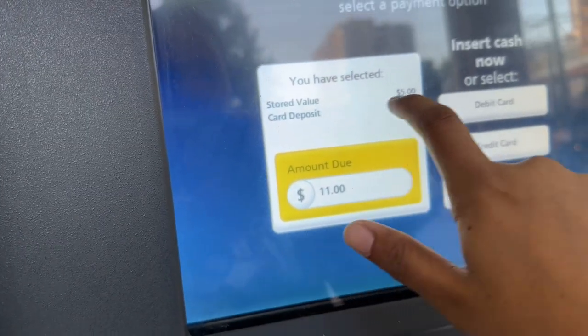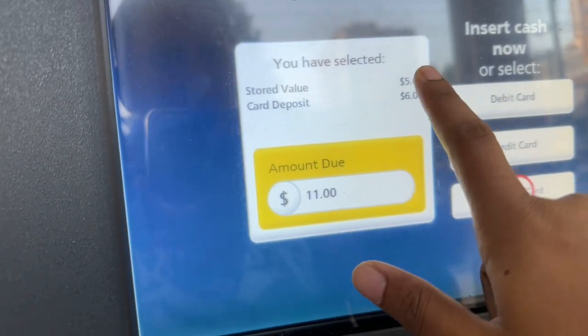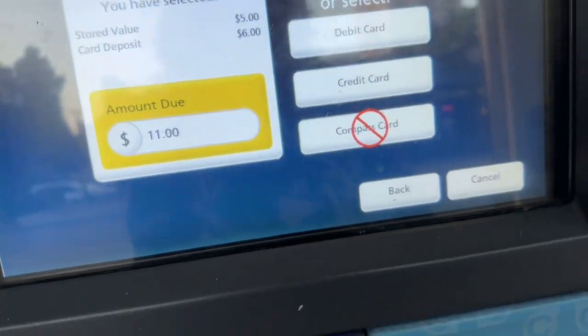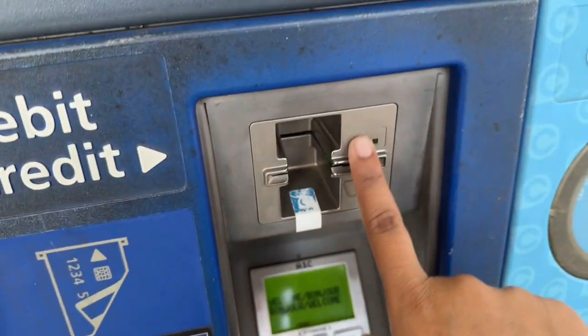For the card, you have to do a deposit of five or six dollars, and you select a balance of five dollars, so you have to pay a total of ten dollars. You can use your debit card or credit card — there is a tapping system, so you insert your debit card in there.